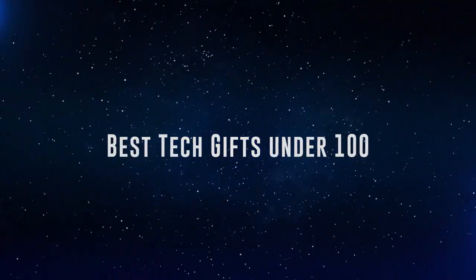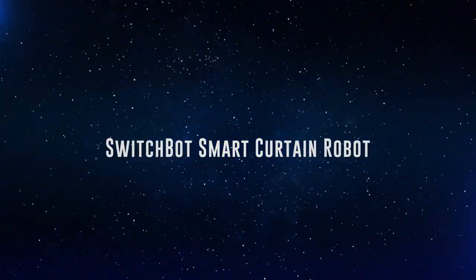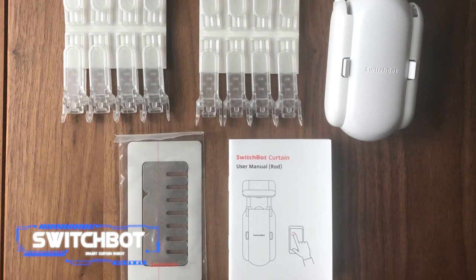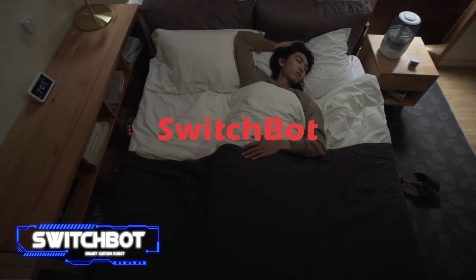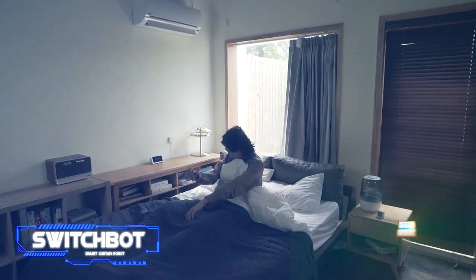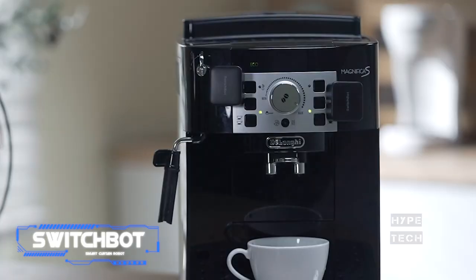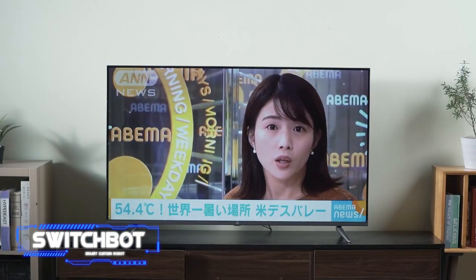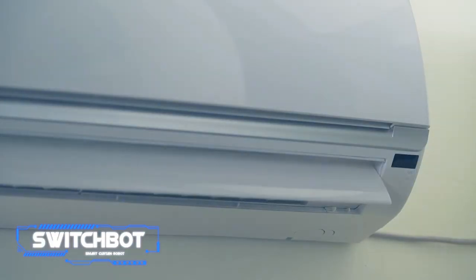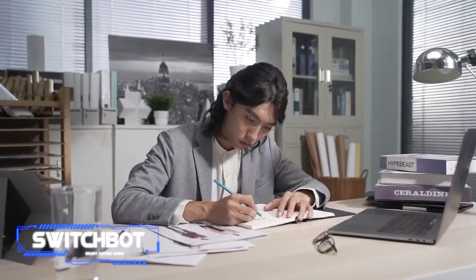Number nine: the SwitchBot Smart Curtain Robot. SwitchBot is a fascinating device that can add intelligence to any curtain. I've had this device for more than six months and I really like it. SwitchBot is wireless, intelligent, and incredibly easy to operate. All you need to do is secure it to your curtain rod, connect it to your smartphone, and SwitchBot will do the rest. It comes with a selection of add-ons since not all curtains are created equal.